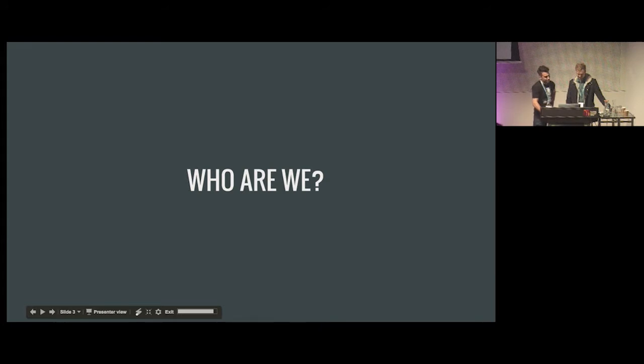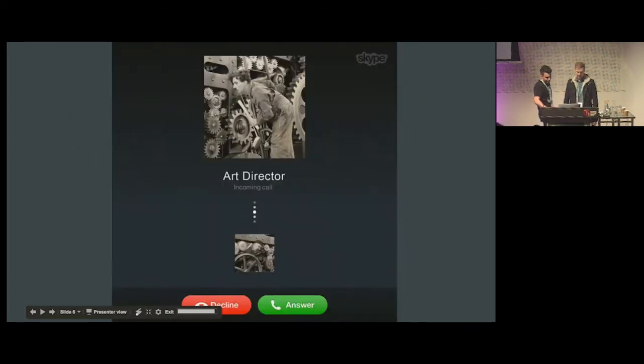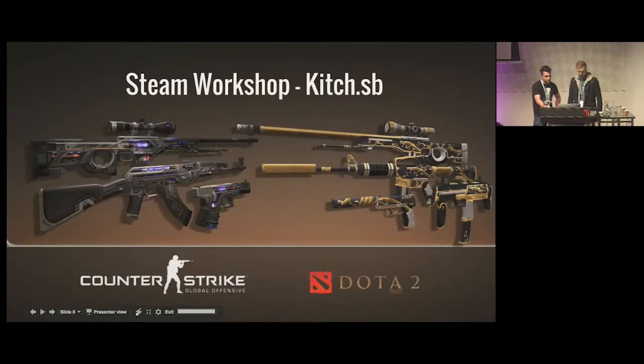My name is Simon Boxer. I've been working as an artist for about 10 years. For half of that I've been a cog in a machine — I entered the industry as an environment concept artist and graphic designer hybrid and have been a 2D specialist since then, learning 3D on the side. The other half has been making art remotely as a freelancer. I was one of the first artists on Armello, painting early concepts, card illustration, animation, ring amulet design, even helping detail the logo. I also make art for Counter-Strike and Dota 2 via Steam Workshop under the alias Kitsch SB.